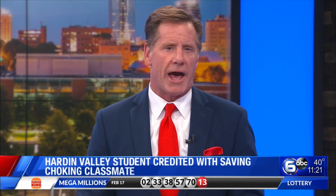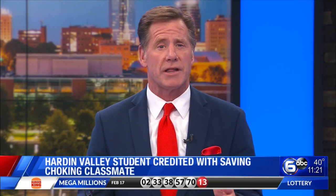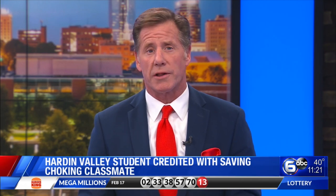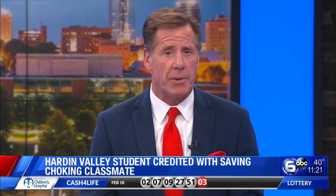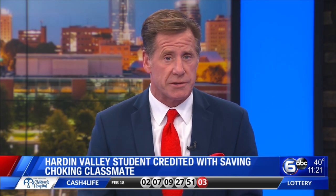A sophomore at Hardin Valley Academy is getting credit for saving his classmate from choking. Reporter Ella Wales talked to the student about his heroic actions and found out how we can all be better prepared in case we see someone choking as well.